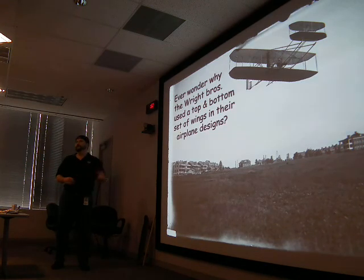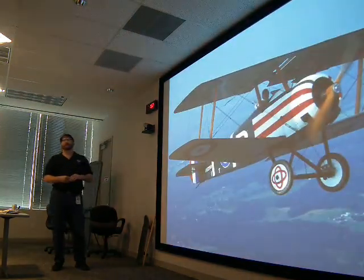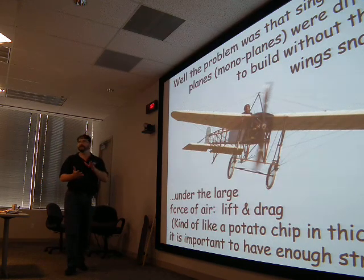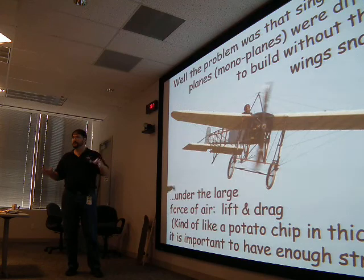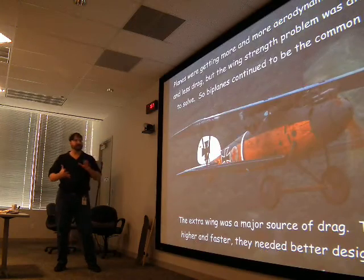Why did biplanes — from the Wright brothers through a whole generation of aircraft — have a top wing and a bottom wing? Today you don't see them often. One of the problems: the reason they started with biplanes is you can make a rigid structure, like building a bridge, to make the wings hold up against the air. But you get a lot of drag. So they went to one wing to reduce drag and still get lift. It's kind of like the potato chip — making things stronger and more rigid.